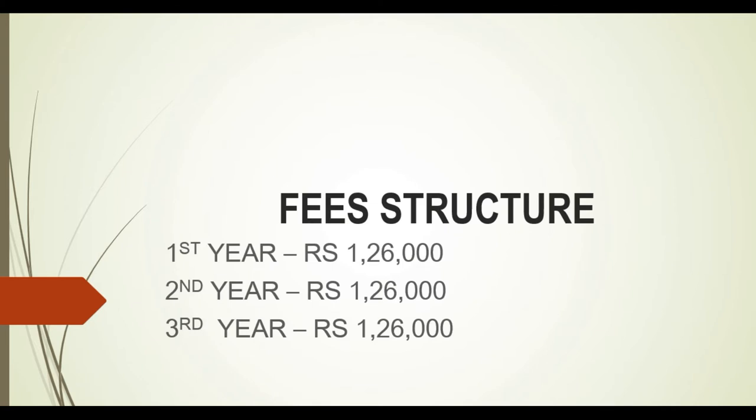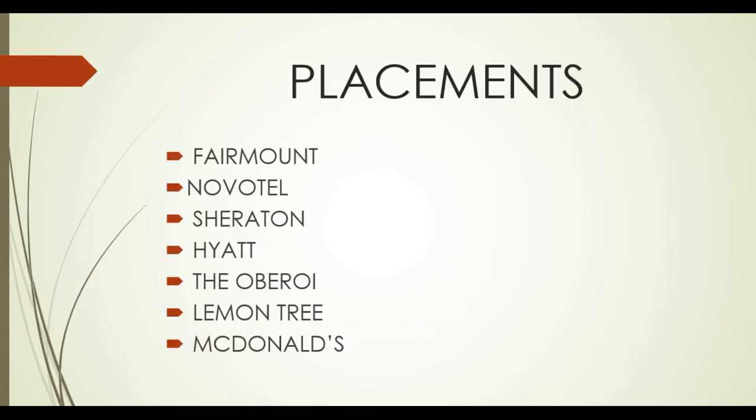The first thing is the fee structure. Every year we have the same fee, semester-wise, which is ₹1,26,000. You have to pay this in two parts, and this continues for three years.